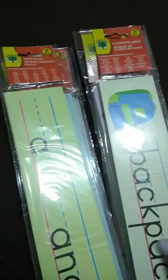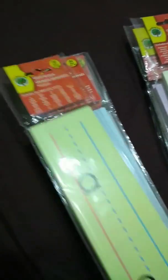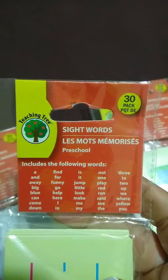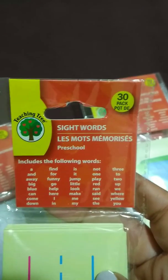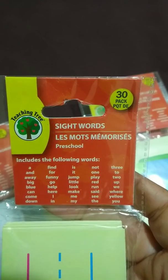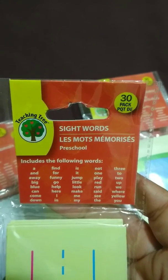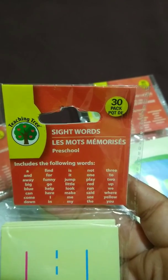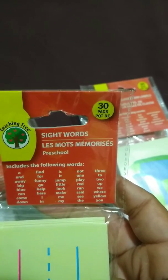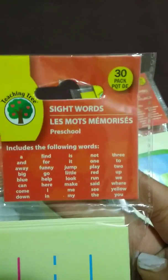I broke them down into two compartments because the first one is based on grades. So it goes from preschool — you'll see here, this is preschool. Each package comes with a 30-pack and it has a listing of all of the words that are there. Depending on where the child is and what they've learned so far, it can either be new material or review material. So that's a really great way to break it down.